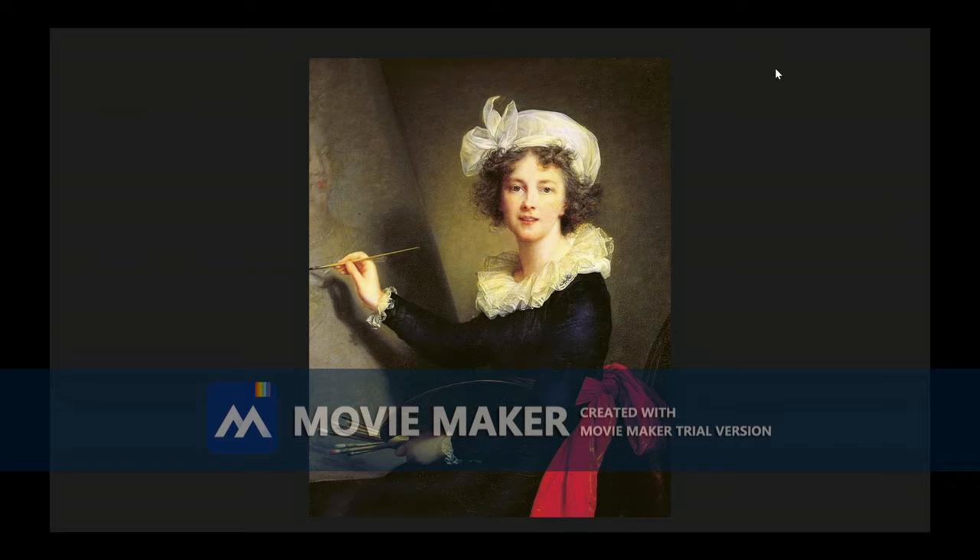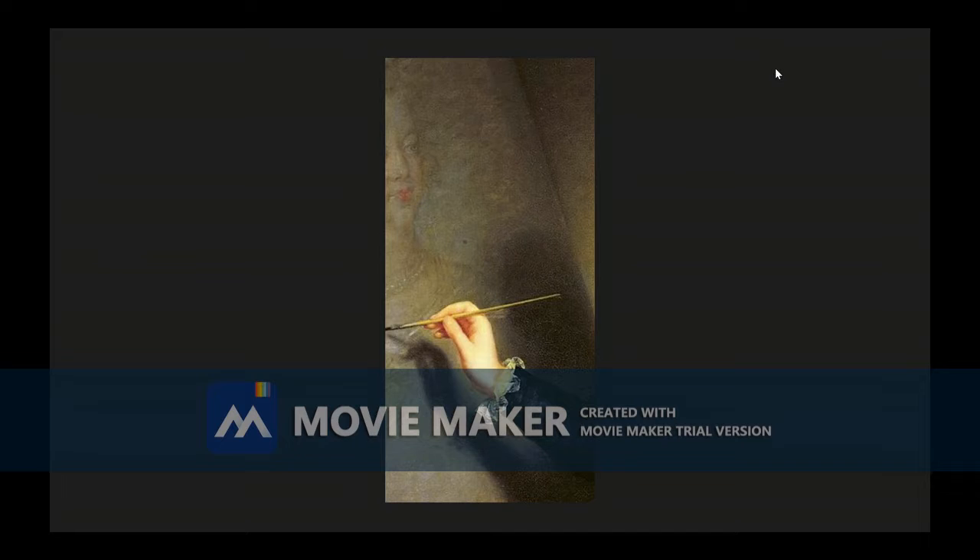Her hair looks wispy, her clothes soft, but one thing I am noticing is the lack of details on the portrait that Elizabeth is painting in this work. That portrait is likely of Marie Antoinette, and it does not look very detailed. But in the time of the Revolution, this work was probably meant to reinforce Elizabeth's role as an imperial painter.